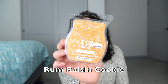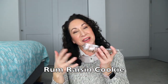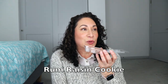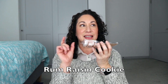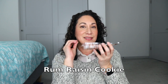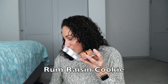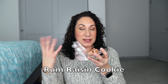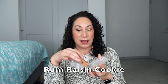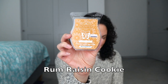Rum Raisin Cookie is cookie dough, raisin, and clove. On first sniff it's fine — a bakery scent — but on warm it grew on me. I can smell the raisin and cookie, and there's something crispy like cookie edges that are crispy on the outside and soft in the middle. Average throw — I used four cubes in the open concept. This one surprised me on warm and I'll be clubbing it.